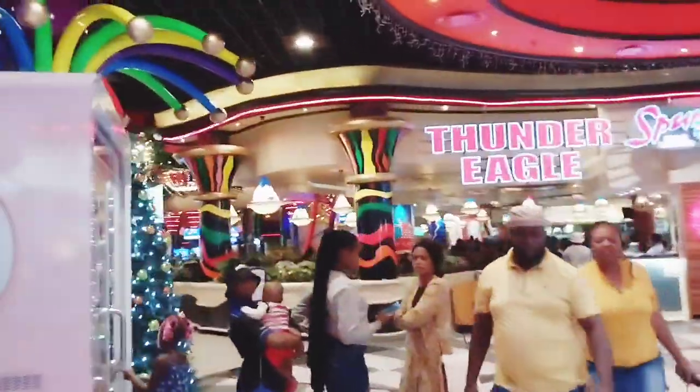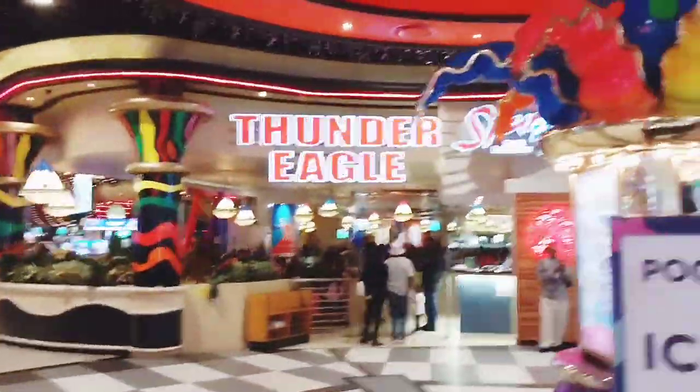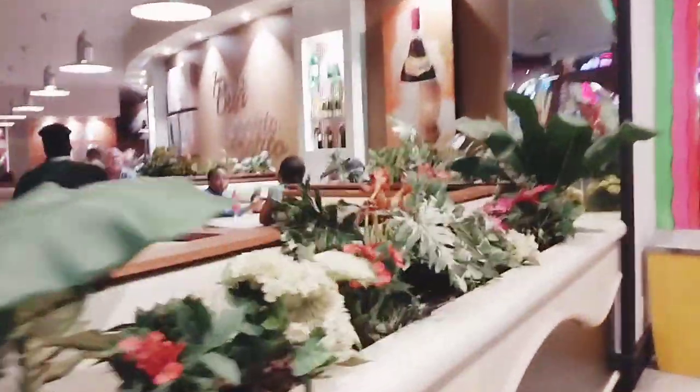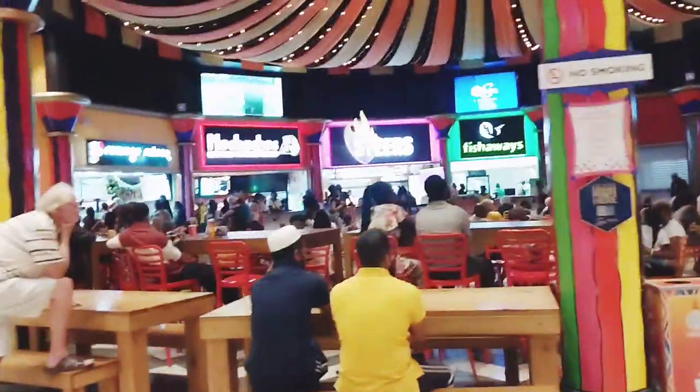But my most favourite part of Carnival City is the outside and let me show you why. So over here is the food court — we have Pinarotis. As you can see it's very buzzy and there's everybody watching the World Cup.